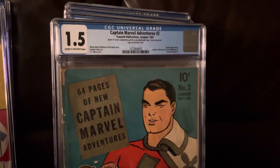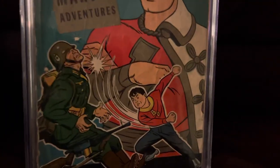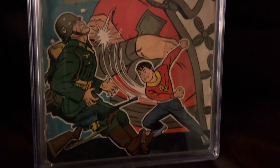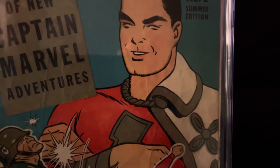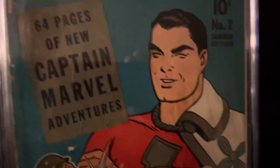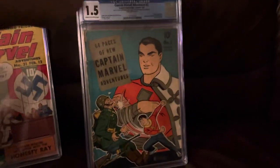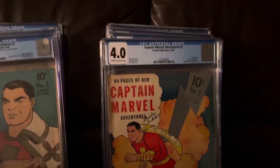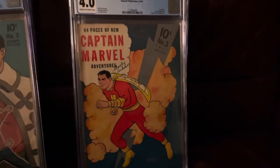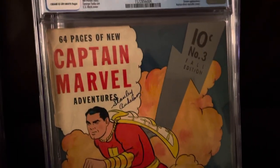Captain Marvel number two — Billy Batson taking care of things on his own here. The lining of the cape is in that metallic paint as well. Captain Marvel Adventures number three — that classic lightning bolt cover.